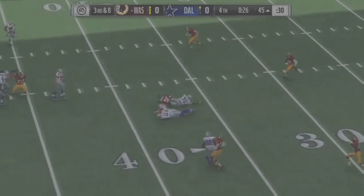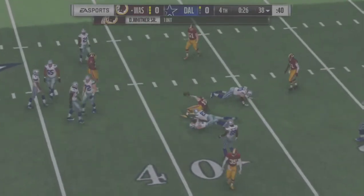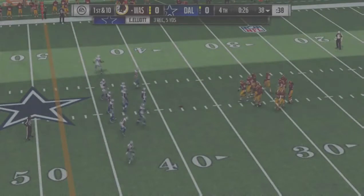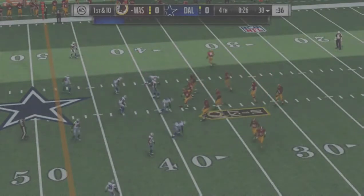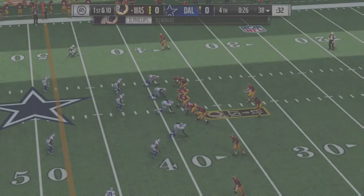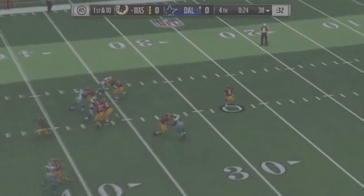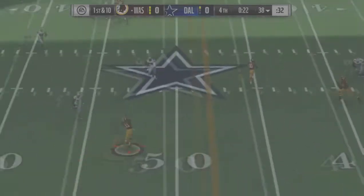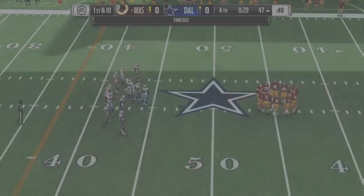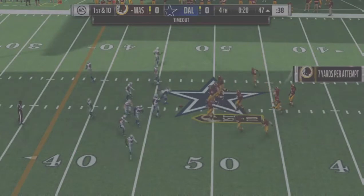Now Prescott — and this is going to be intercepted, picked off by Dante Wittner! They have possession at the 38 yard line. Out comes the Redskin offense as they get set to begin another possession. They have a little bit of time to get into field goal range — not much. It's a tie game, you don't want to do anything crazy. We're going to get a timeout here by the offense.